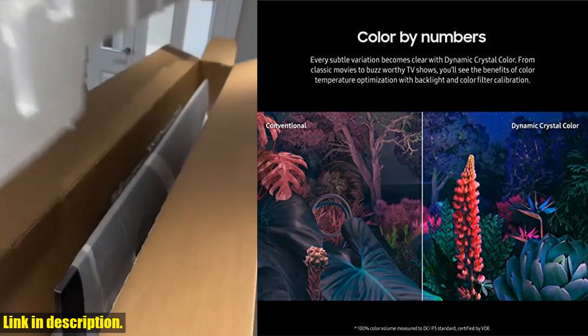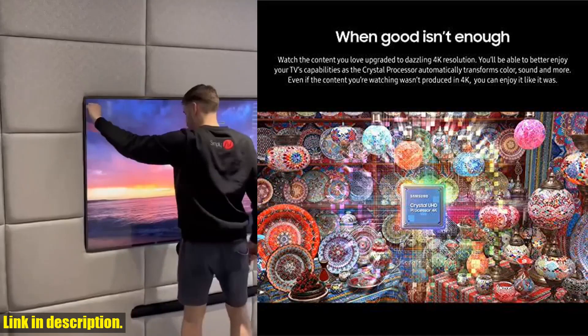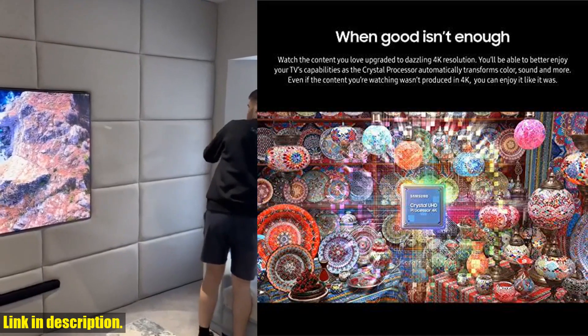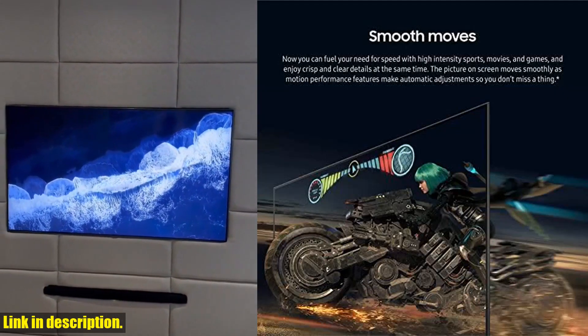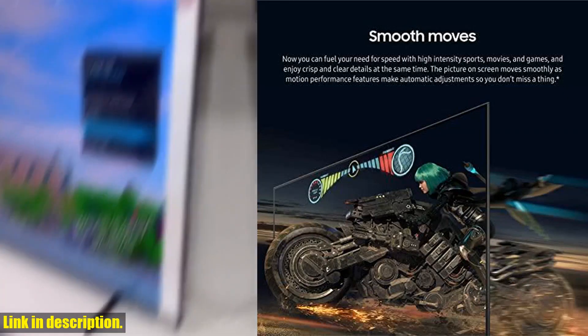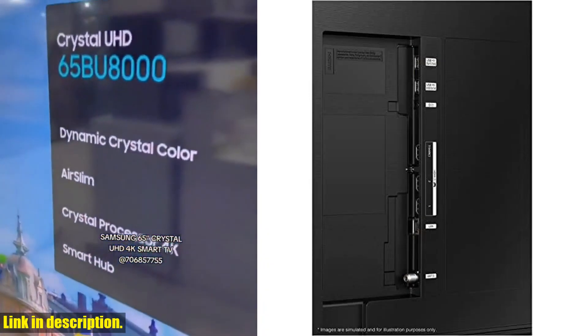And with ConnectTime, taking video calls from connected devices is easier than ever. It's clear that the Samsung 65-inch Class Crystal UHD 4K CU8000 Series TV is a must-have for any tech-savvy individual. So why wait? Click the link in the description and get yours today. You won't regret it.